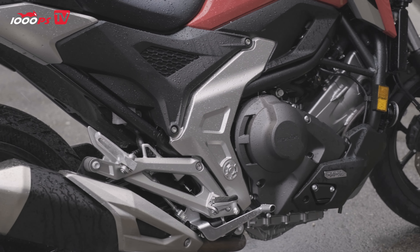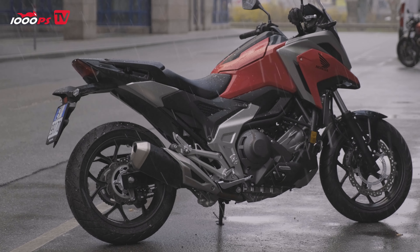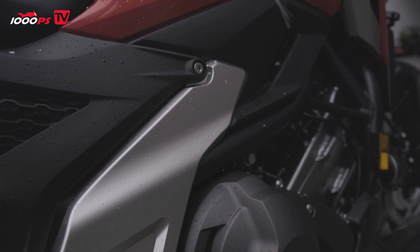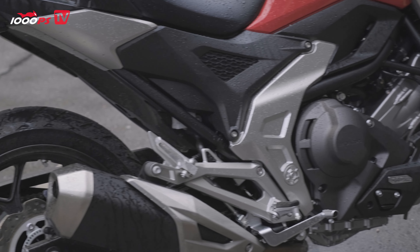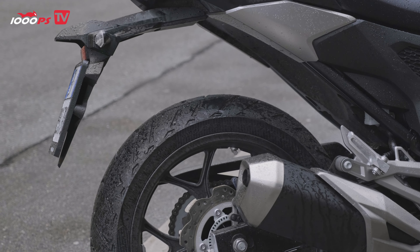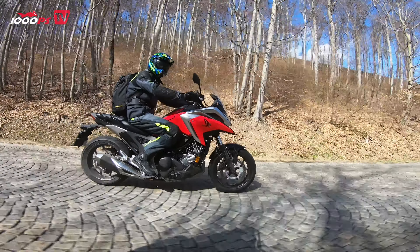This low, upright seating position harmonizes very well with the NC750X's low center of gravity. The reason for this is the engine — the 745 cubic centimeter inline two-cylinder is tilted forward by 62 degrees and lies virtually flat stretched forward. In addition, the NC's special tank also lowers the center of gravity. Unlike conventional motorcycles, the tank on the NC is not located between the rider and handlebars, but behind and under the seat. The fuel tank has room for 14 liters of fuel, and its location lowers the center of gravity considerably.